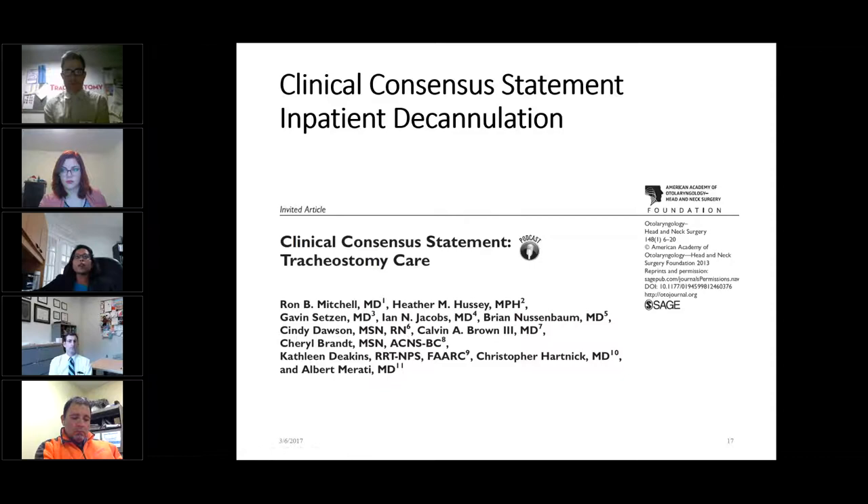At this time, I'm going to request one of our co-presenters, Dr. Albert Murati, to share any key points from the clinical consensus statement on tracheostomy care published by the American Academy of Otolaryngology Head and Neck Surgery Foundation.